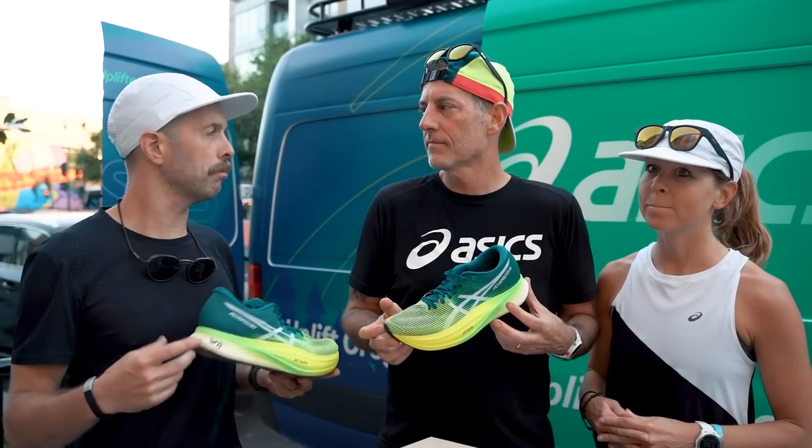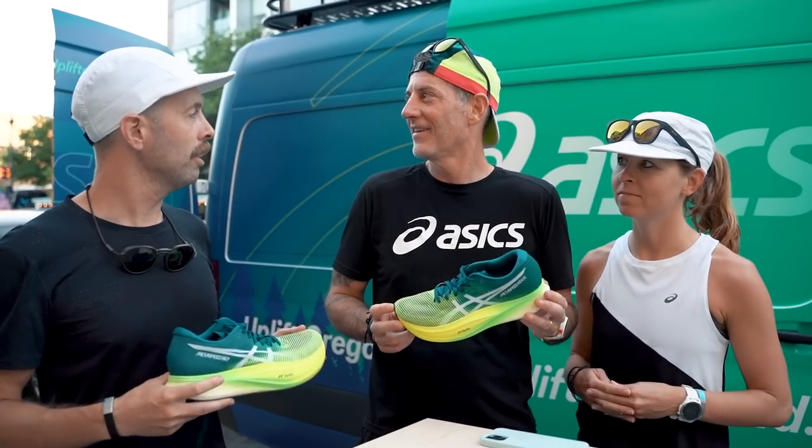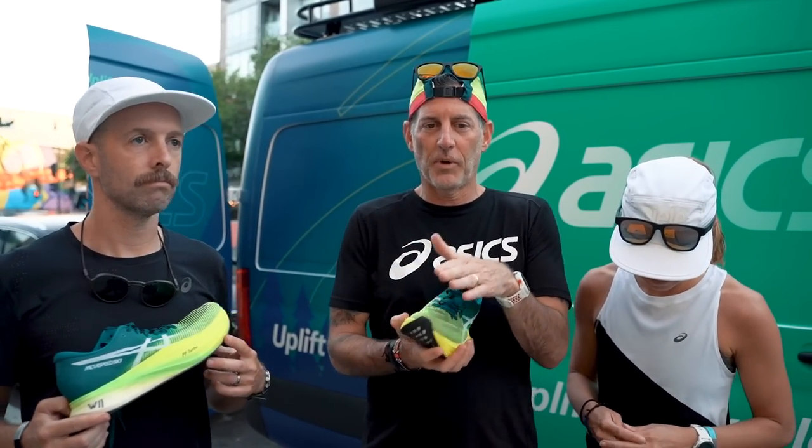We wore the Sky Plus for the Baltimore 10 Miler. Tonight we're here at Pacers Running in Washington DC — the ASICS van is here — and we wore the Edge Plus tonight.